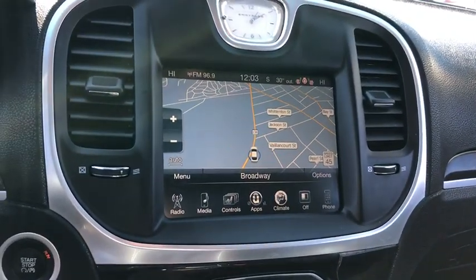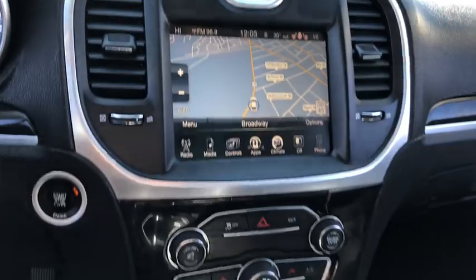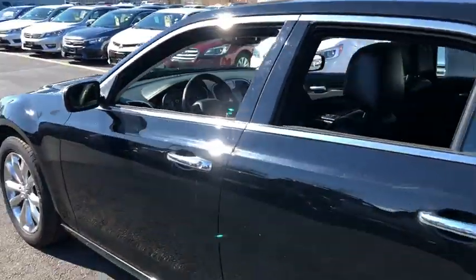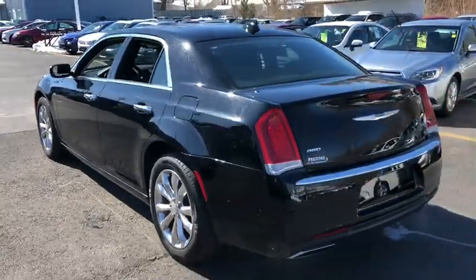Here are some of this vehicle's great options: traction control, all-wheel drive, navigation system, Bluetooth, automatic transmission, heated steering wheel, trip computer, remote power door locks, power windows, compass, and fog lamps.